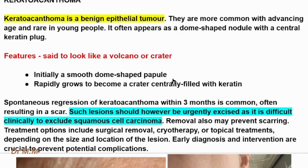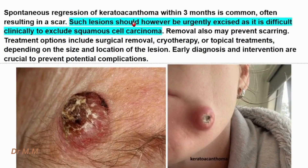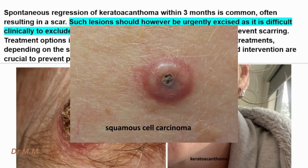Initially a smooth dome-shaped purple lesion, it then rapidly grows to become a crater centrally filled with keratin. Spontaneous regression of keratoacanthoma within three months is common, often resulting in scars. However, such lesions should be urgently excised as it is difficult clinically to exclude squamous cell carcinoma.